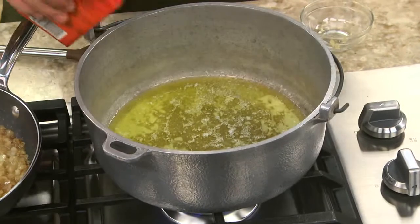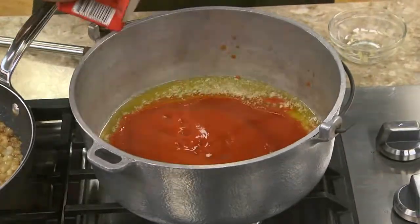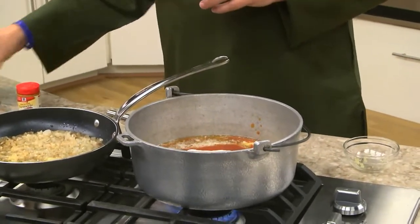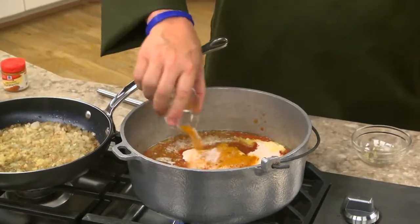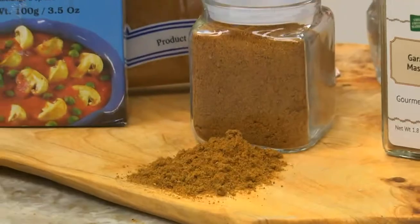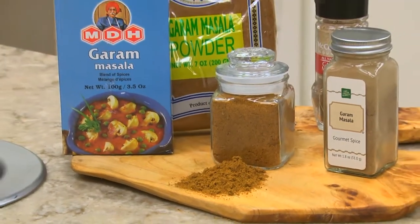Then we melt more butter in a large pot. Now we add some tomato sauce, along with some heavy cream, turmeric, salt, ground red pepper, and a bit of something called garam masala. In case you're not familiar with garam masala, it's a spice blend that we can find in most grocery stores.